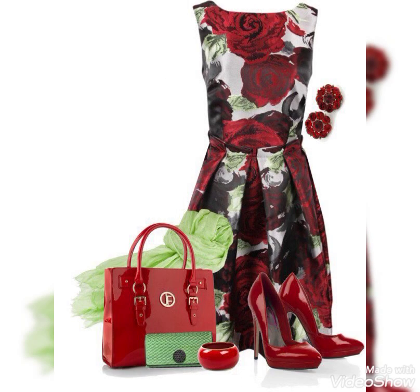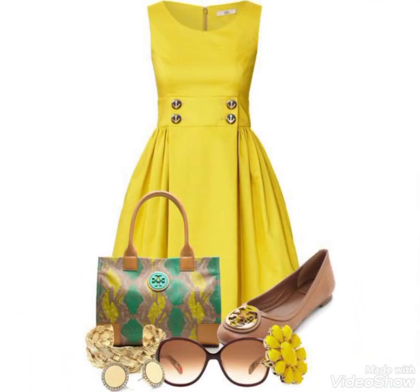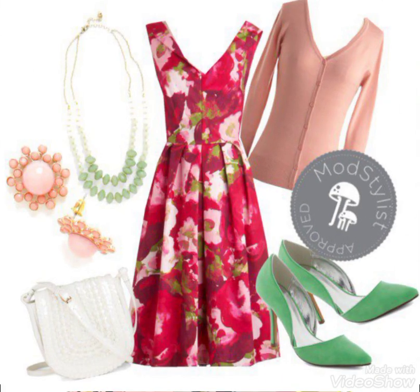Bismillahirrahmanirrahim, Assalamualaikum friends. Welcome to my YouTube channel in the fashion range. Today I am going to show you the designer frocks which you can see in the video.